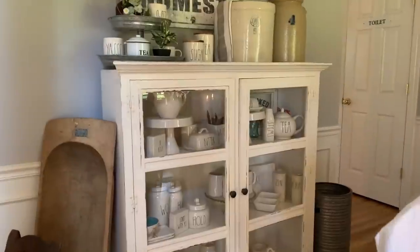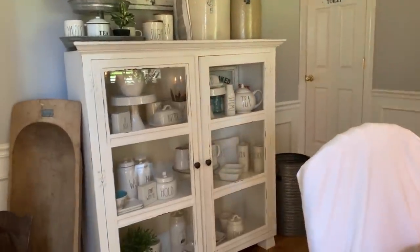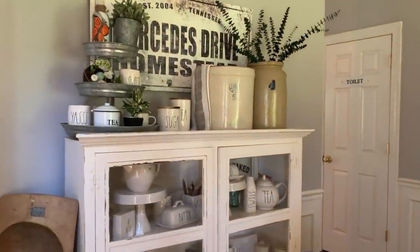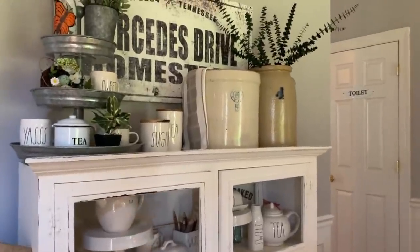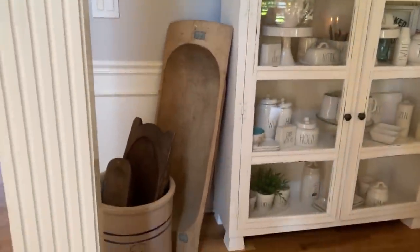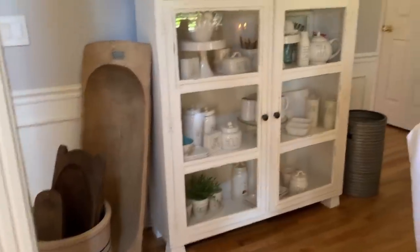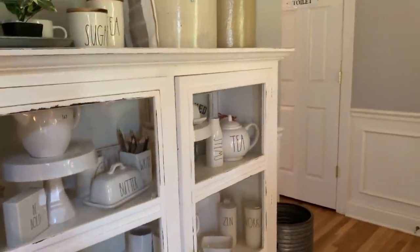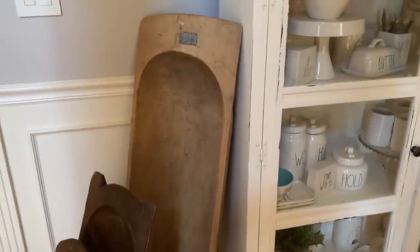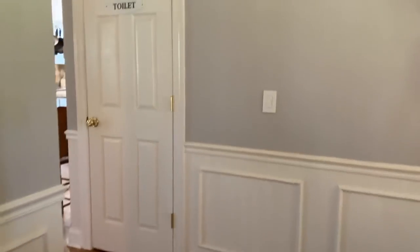I don't nearly have as much Rae Dunn as some people do — the folks that collect it are obsessive, and I'm borderline obsessive. This sign was custom made for our home and I just love it. I also collect crocks scattered throughout the house. I have this large 10-gallon one over here. And I have dough bowls — I love them. This huge large one I fill up with holly, greenery, and pine cones in the wintertime and set it on the table. It really looks great.